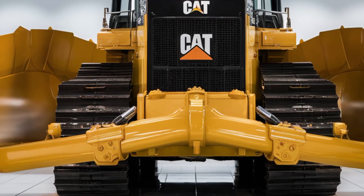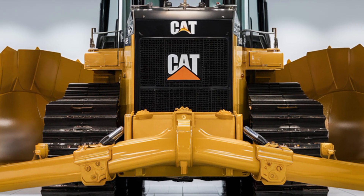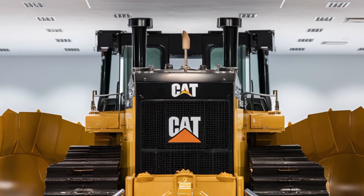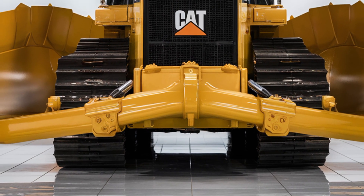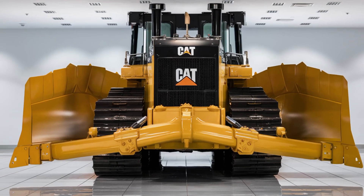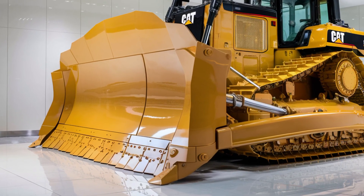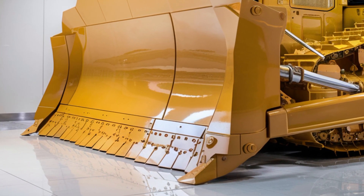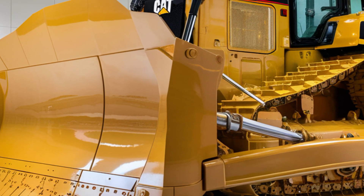Welcome back to the channel. Today we're taking a deep dive into the 2026 Caterpillar D12 bulldozer, a true giant in the world of heavy equipment designed to push the boundaries of power, efficiency, and technology. If you love seeing serious muscle in action, this video is going to be a treat as we explore the exterior design, interior comfort, performance capabilities, and the expected price of this beast.